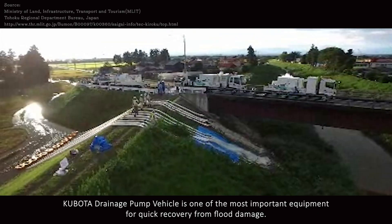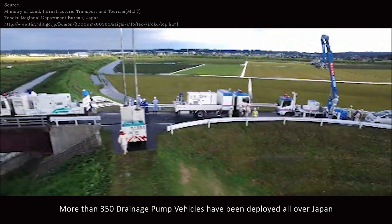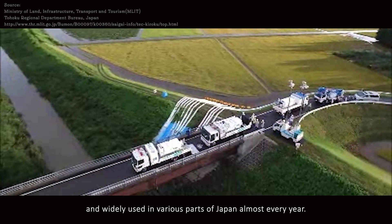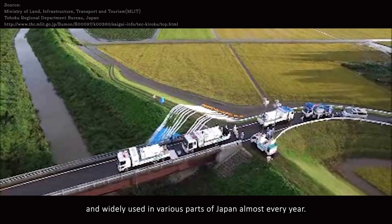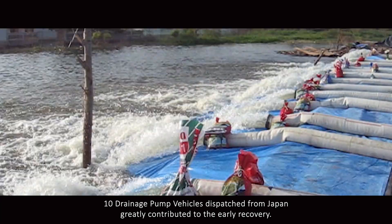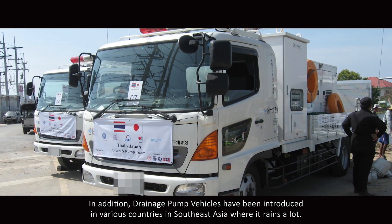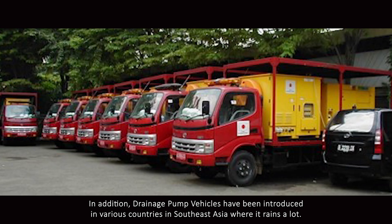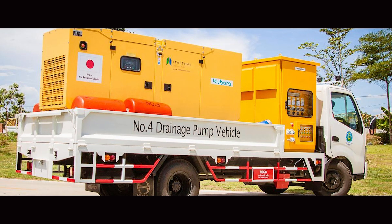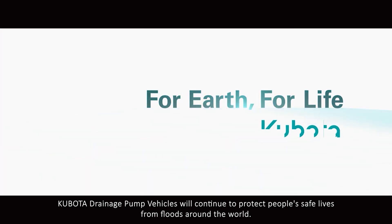The Kubota drainage pump vehicle is one of the most important equipment for quick recovery from flood damage. More than 350 drainage pump vehicles have been deployed all over Japan and widely used in various parts of Japan almost every year. In 2011, during the flood in Thailand, 10 drainage pump vehicles dispatched from Japan greatly contributed to early recovery. In addition, drainage pump vehicles have been introduced in various countries in Southeast Asia where it rains a lot. Kubota drainage pump vehicles will continue to protect people's safe lives from floods around the world.